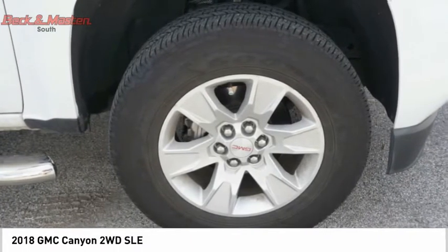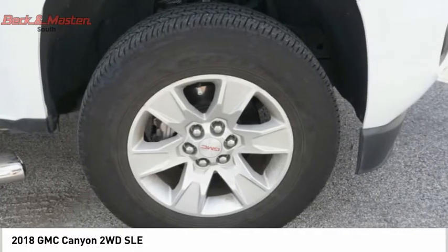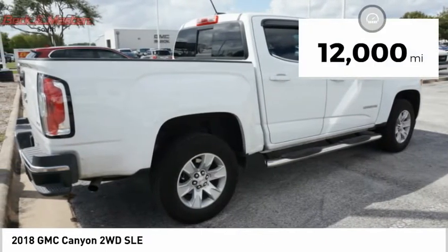It is engineered to absorb the bumps, handle the curves, supply superb traction, and provide seating for five, and is priced below $30,000. This vehicle has less than 15,000 miles.